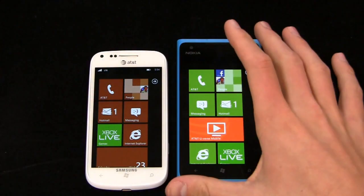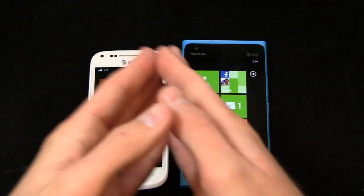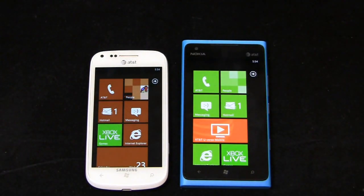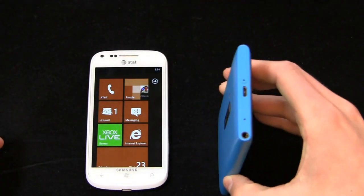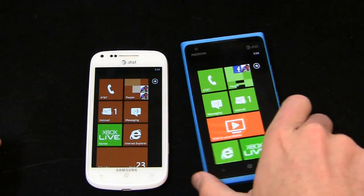This one's $49.99, this one is $99.99. There are some minor spec differences: a 4.3-inch display here as opposed to a 4-inch display. Both are AMOLED displays, both have 480 by 800 pixels, but this one has a slightly larger display and a larger battery — a 1,830 milliamp hour battery — to handle that display.